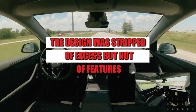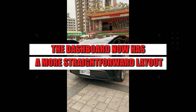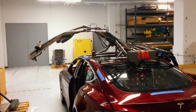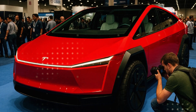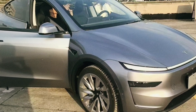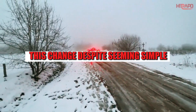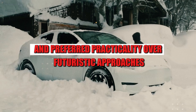Inside the cabin, the design was stripped of excess but not of features. The dashboard now has a more straightforward layout without requiring the driver to navigate through menus for simple functions like air conditioning or headlights. Physical buttons returned — yes, Tesla finally yielded to common sense — because for many people, turning a knob is more intuitive than sliding a finger across a touch screen.